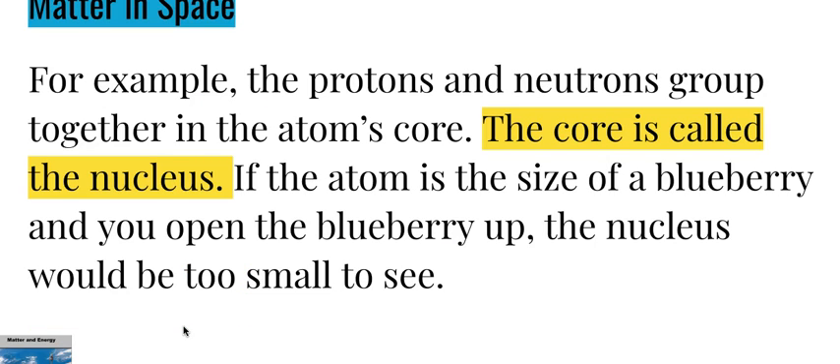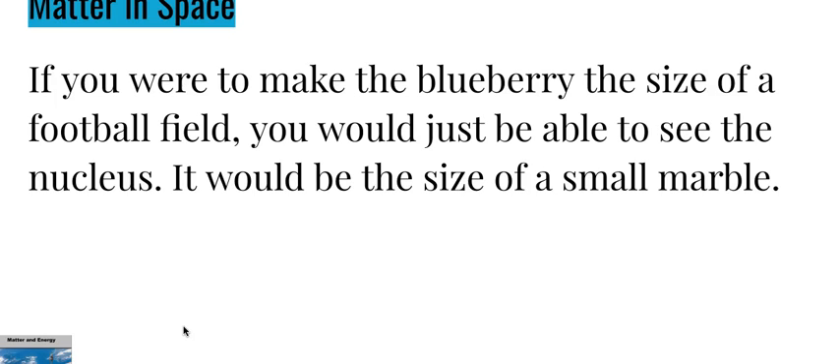The protons and neutrons group together in the atom's core, called the nucleus. If the atom is the size of a blueberry and you open the blueberry up, the nucleus would be too small to see. If you were to make the blueberry the size of a football field, you would just be able to see the nucleus — it would be the size of a small marble.